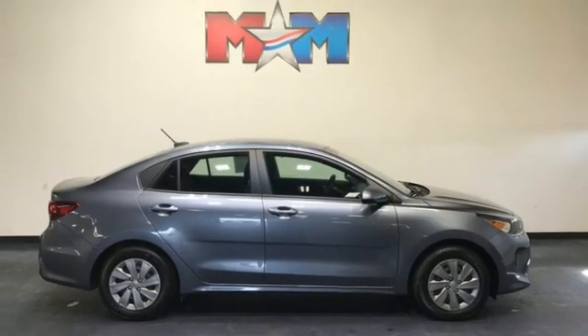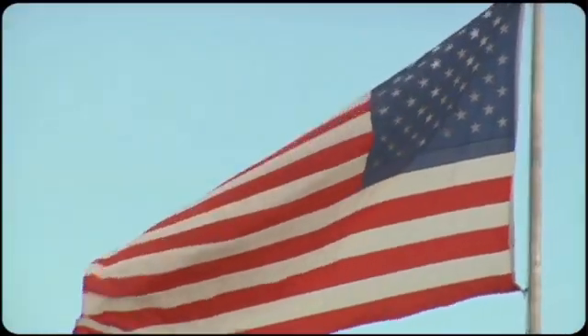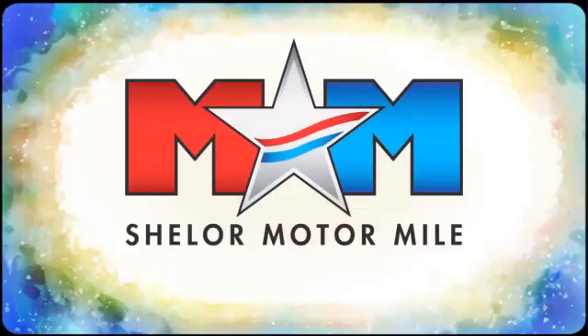Reliability, quality, Kia. Hurry in today for a test drive. Come visit us on the Motor Mile, where you're always a name and never a number.